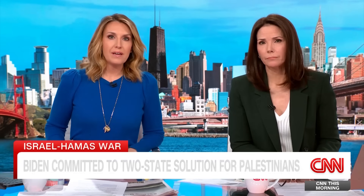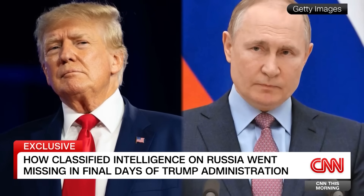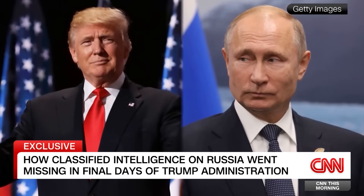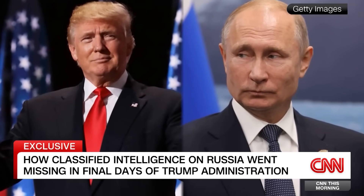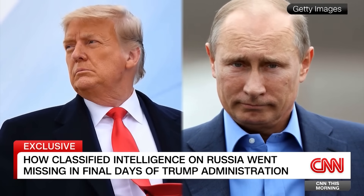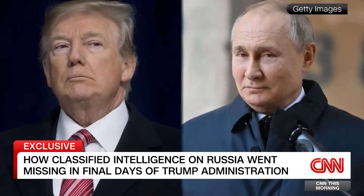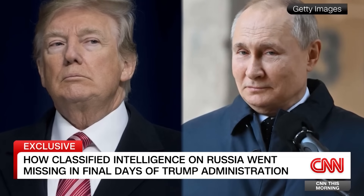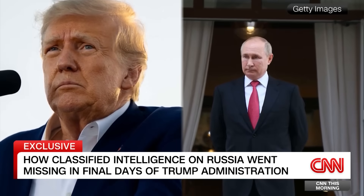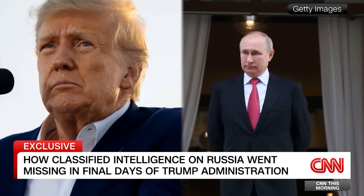New exclusive CNN reporting about highly classified intelligence that went missing at the end of the Trump administration. The intelligence was related to Russian election interference in the United States. It was so secret it was kept inside a safe within another safe at CIA headquarters. But in the final weeks of the Trump administration, a copy of that intelligence was put inside a binder brought to the White House as part of an effort to declassify documents related to the FBI's Russia probe. And from there, the trail goes cold. CNN's Katie Boulies helped report all of this and joins us this morning.